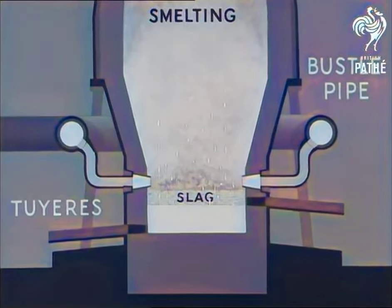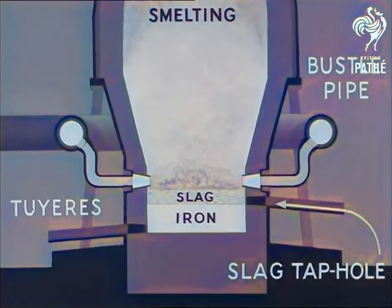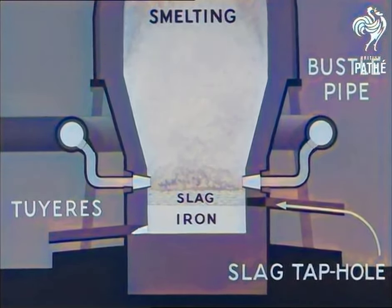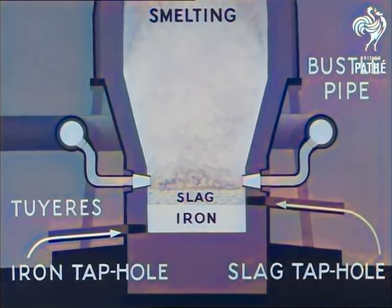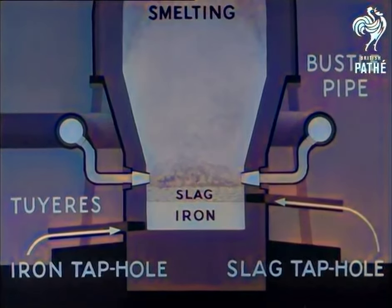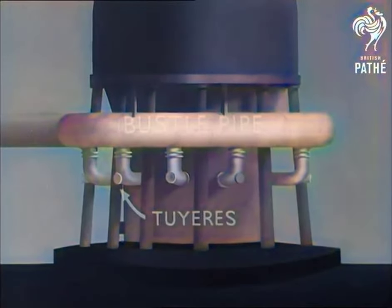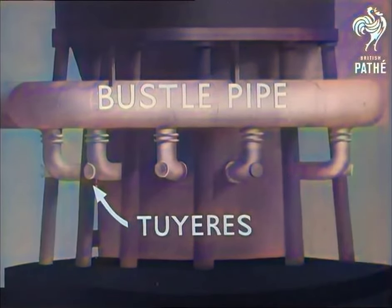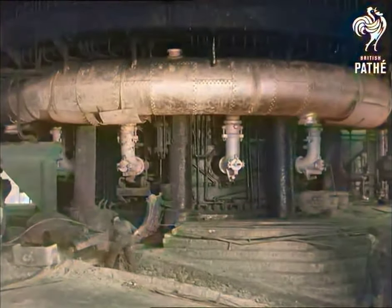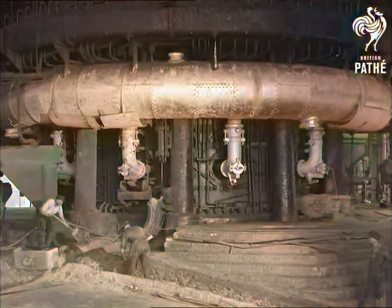They tap the slag more often than the iron; the number of times depends on the purity of the ore. They tap the iron about every 4 or 5 hours. Before seeing the actual tapping, let us glance at a model of the lower part of the blast furnace, noting particularly the bustle pipe and the tweers. Here is the actual bustle pipe; the men are preparing to tap and are making a channel in the sand.